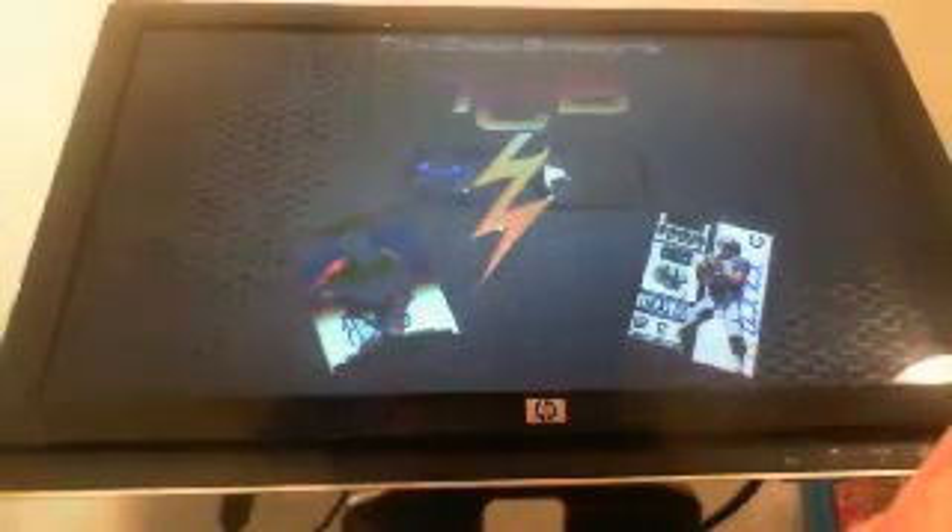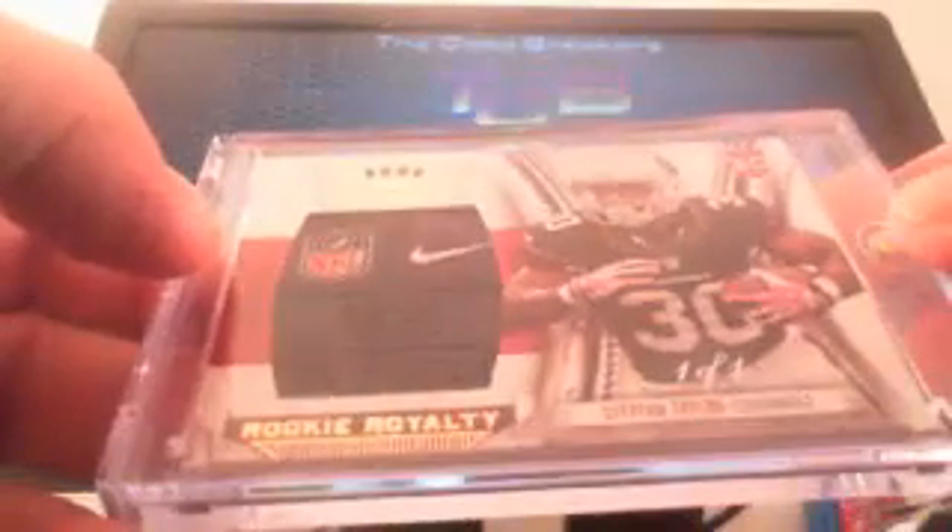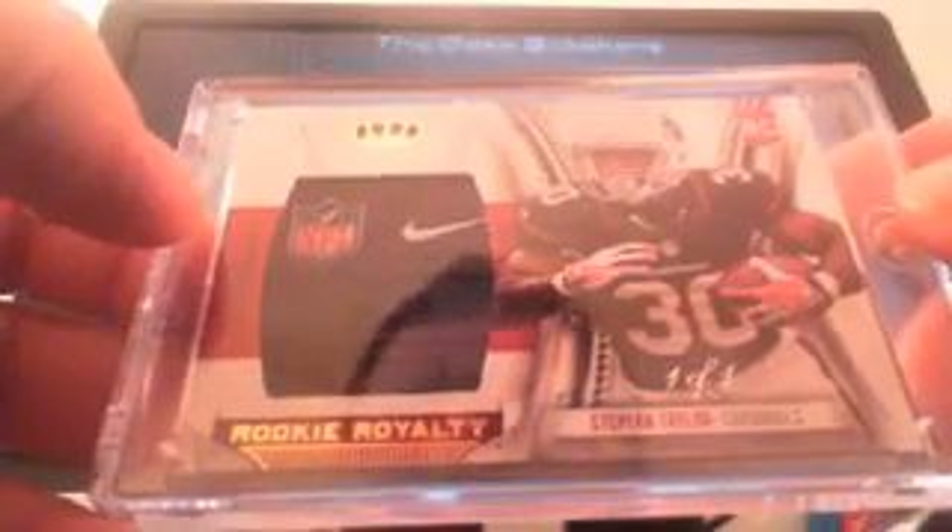And a Drew Breeze gold number to 99. We have here an Andre Ellington jersey number to 299, and a rookie silhouette autographed Robert Woods. And last but certainly not least, Stefan Taylor one of one patch.